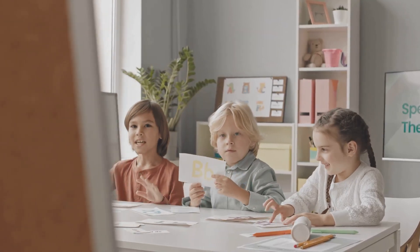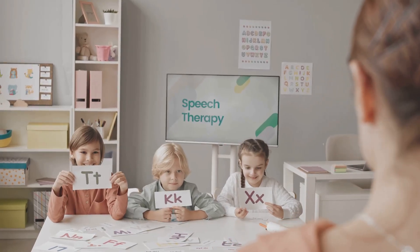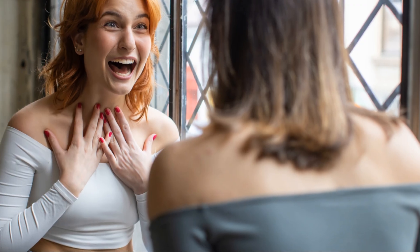SLP Spot is your new best friend in crushing those caseloads. And here's the best part: it's free for the first 5,000 users for a limited time. Yes, you heard that right.